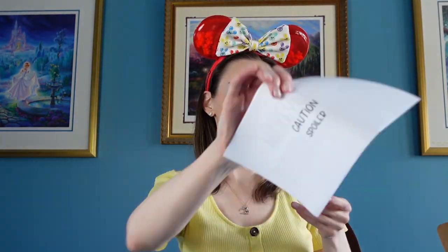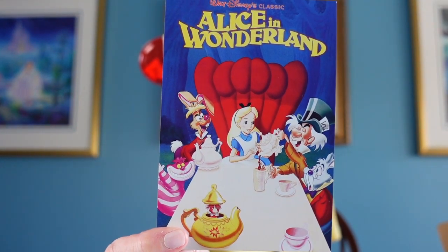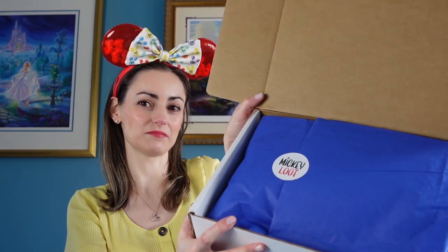So this is what it looks like. This sheet on top is the spoiler sheet, so we're gonna put that to the side until the end. Look how cute this postcard is — we got one from Alice in Wonderland! It says '1989 re-release' and 'Enjoy your box from Mickey Loot.' I collect all the little postcards they send. Alice in Wonderland is one of my favorite movies.